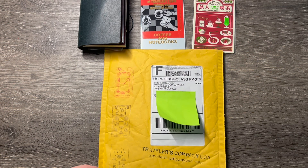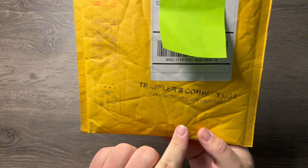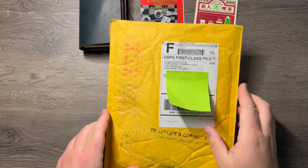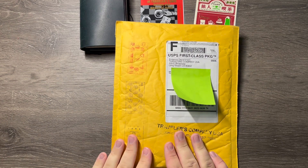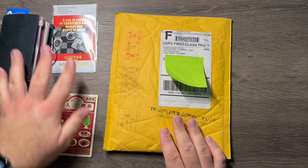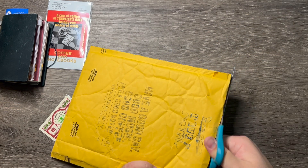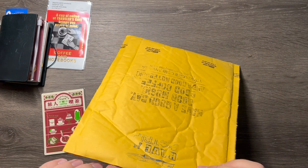I'll go ahead and open this package. The last few packages I got from Traveler's Company didn't have any stamps on them, but this time they do — that's kind of cool. On the back, it has the big coffee stamp and 'have a nice trip.' If memory serves me, this should be my limited edition brass ballpoint pen that I ordered at the DC Pen Show, scheduled to ship in October. I didn't receive any notification, but I thought the pens were starting to ship in October.